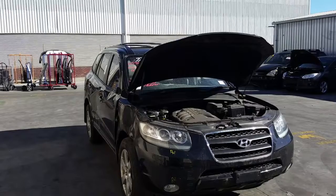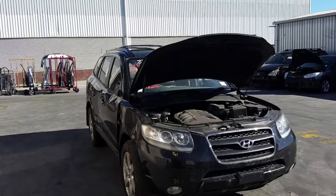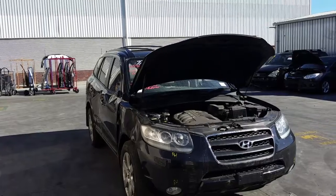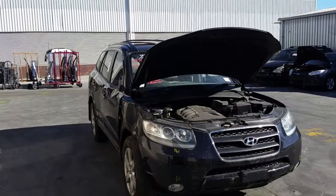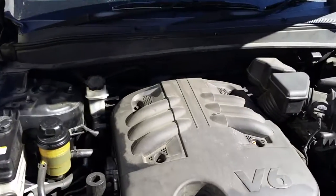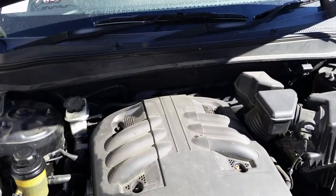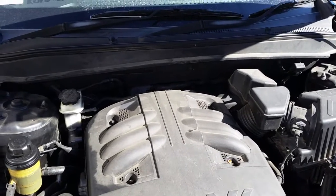It was produced from the 11th month of 2005 through to the 6th month of 2012. It has a G6DB 3.3 litre V6 petrol engine backed by an automatic front wheel drive transmission.